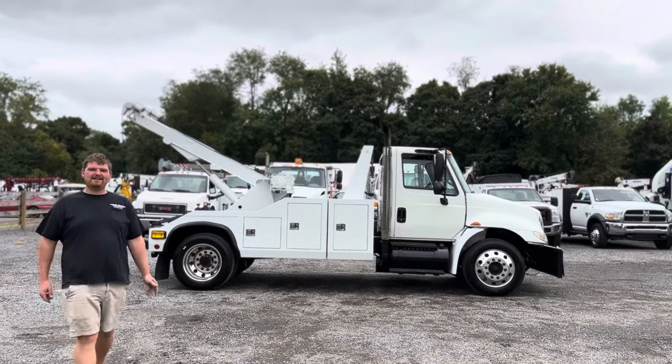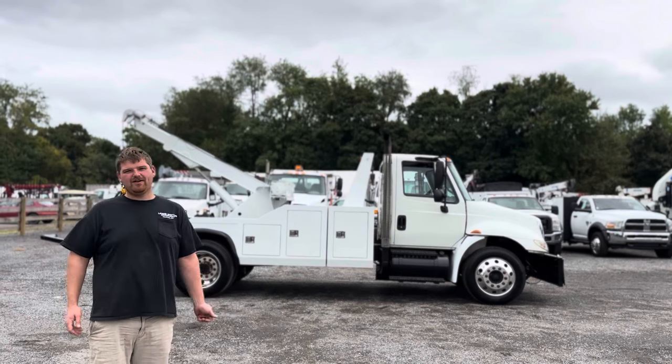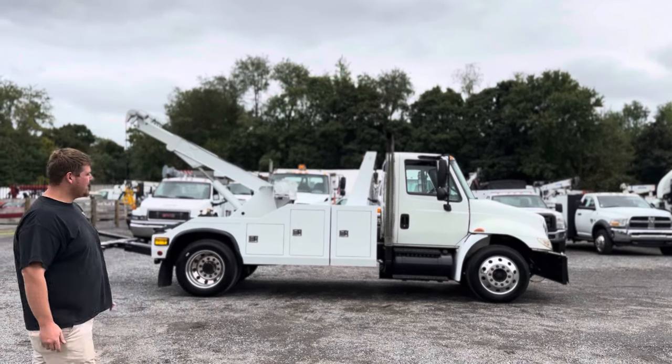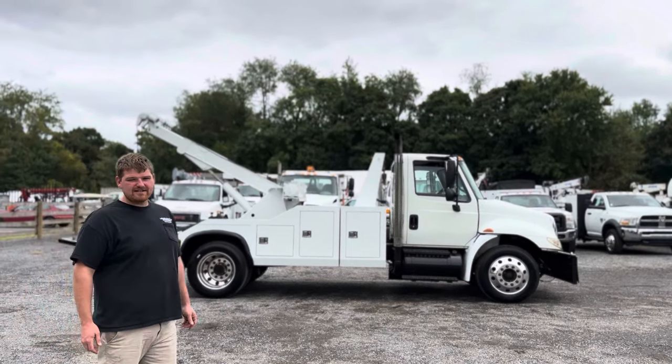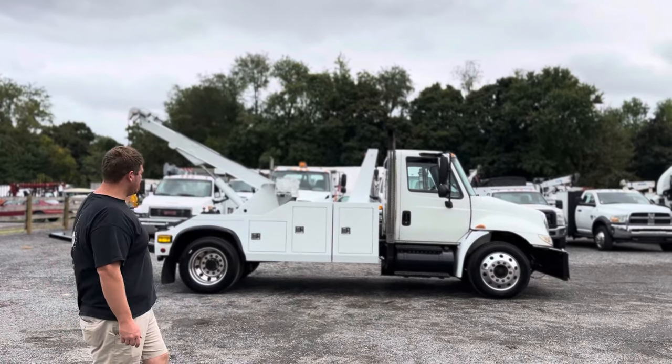Hello everyone, I'm Brady with Lewis Motor Company and today we're taking a look at our 2005 International 4300 Miller Frecker tow truck. The truck itself only has 73,000 miles and has an International DT-466 automatic transmission. Overall, it looks in nice condition.